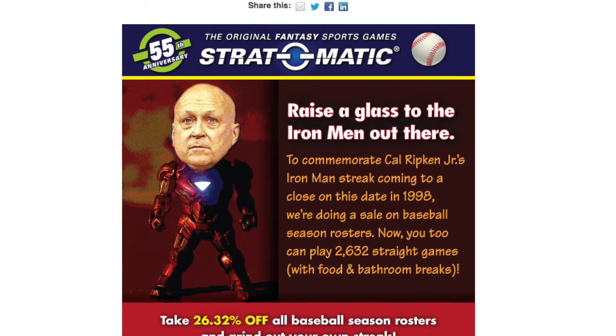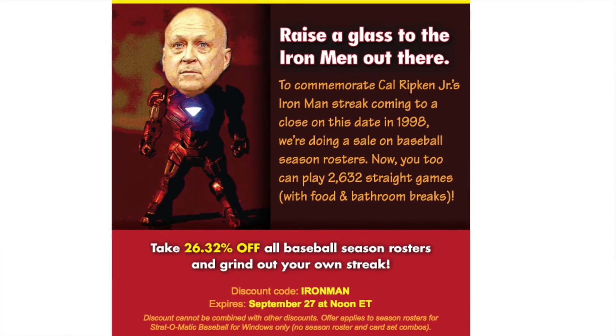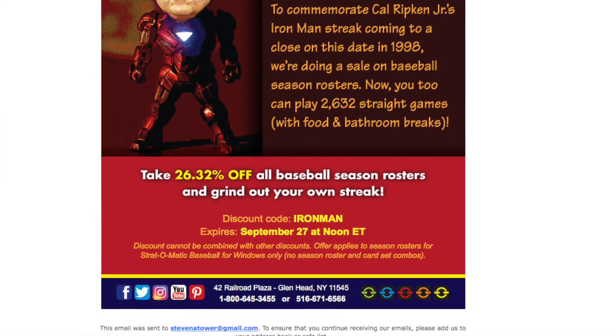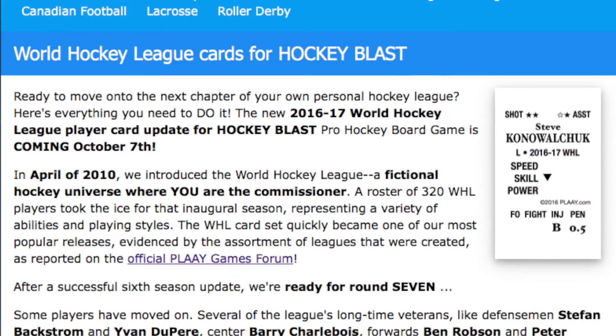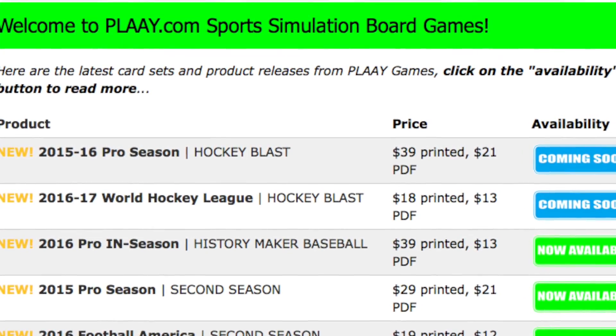Over at Strat-O-Matic, they are having a sale to commemorate the date when Cal Ripken's Ironman streak ended, so you can save 26.32% off any baseball season roster purchase for their Strat-O-Matic Baseball Windows game. And finally, over at Play.com, they have announced the release date for their two newest sets — both the Hockey Blast 2015-16 Pro Season set and the 2016-17 World Hockey League fictional set will both be coming out on October 7th.